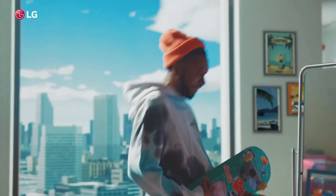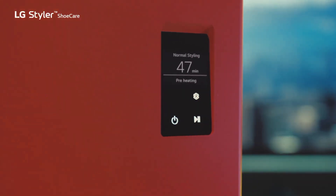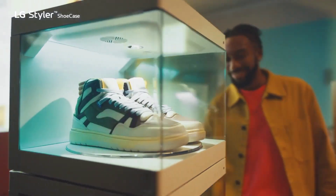Shoe lovers rejoice! The LG Styler Shoe Case and Shoe Care is here to keep your footwear in pristine condition. The Shoe Case displays your collection beautifully, while the Shoe Care system deodorizes and dries your shoes, ensuring they look and smell fresh.